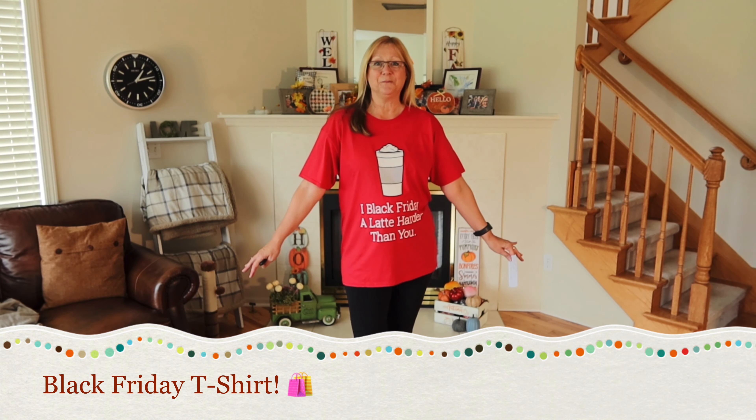This shirt is by Fruit of the Loom. I'm wearing it in a size large, and it is 100% cotton. It's also $8.48 from Oriental Trading Company, which I think is a good deal. Just put it on with a pair of leggings and you're ready to go.